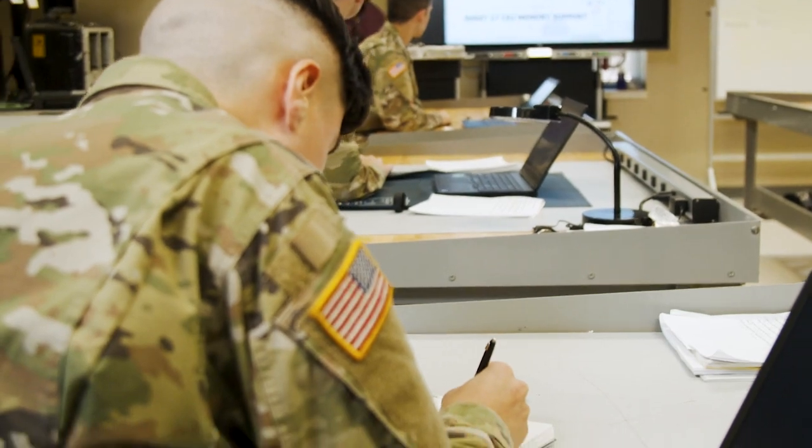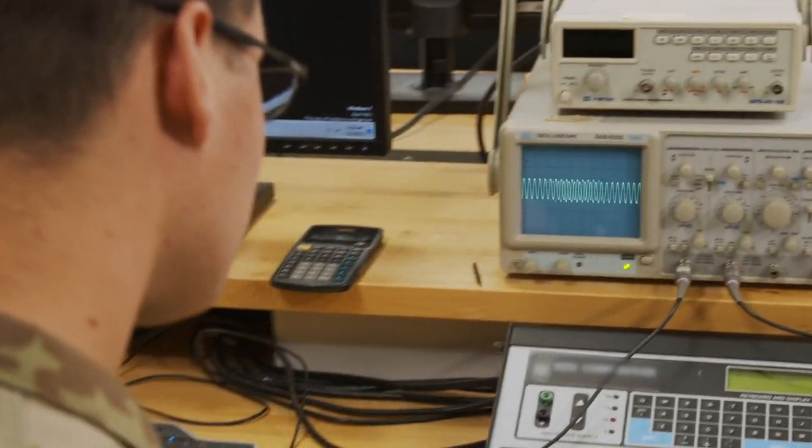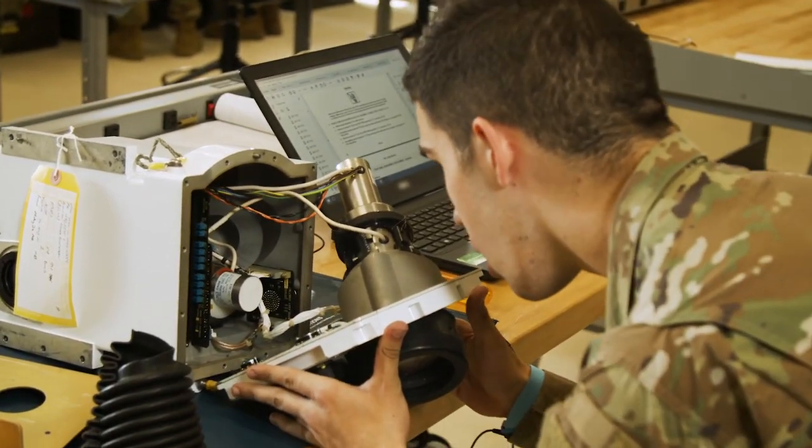Here at the schoolhouse, we teach students basic electronics as well as signal tracing and how to read schematics on electrical components. We test the internal components of the tanks and we ensure that they work properly so that the tanks can do what they need to do.